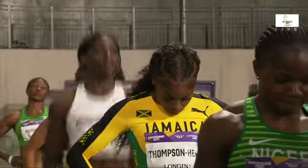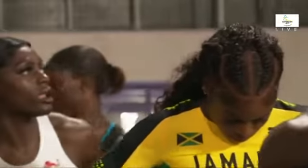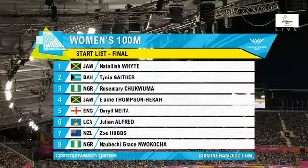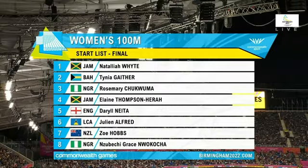Can England's Daryl Neita win a gold medal? Can Thompson-Hira win the gold medal? Will it be Nigeria's night? The Bahamas, St. Lucia — here's your start list. The women's 100-metre final, lanes 1 to 8. The whole of Alexander Stadium are anticipating fire here this evening. Super-fast times were done in qualifying. Only one athlete went under the 11-second barrier — that was England's Daryl Neita, the fastest qualifier, starting in lane number five.